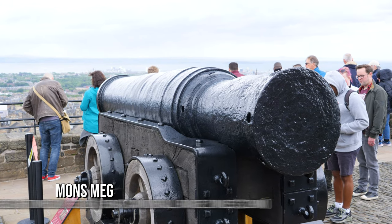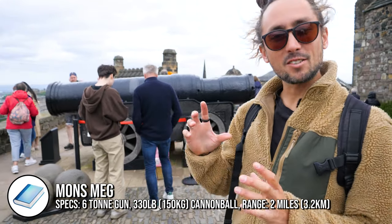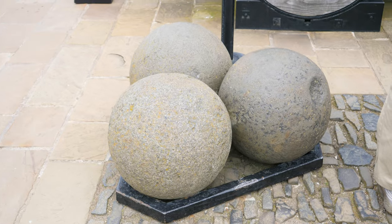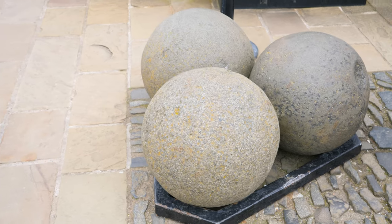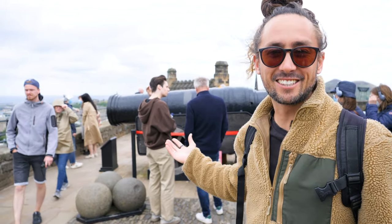This is Mons Meg. It is the largest gun ever to be fired on UK soil. It has a 20-inch wide barrel. And look at the cannonballs down there — they are so ridiculous. It was designed to smash castle walls. It's a beast.